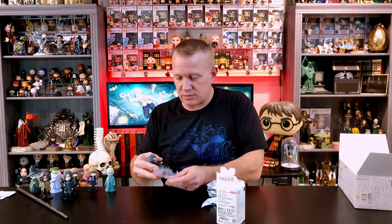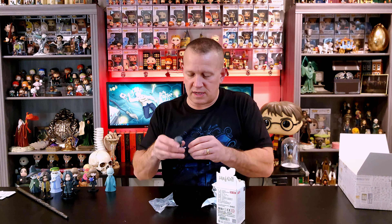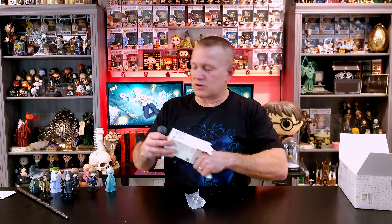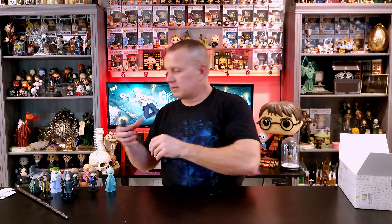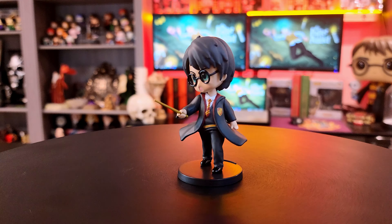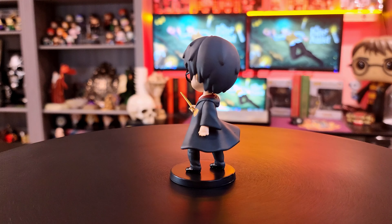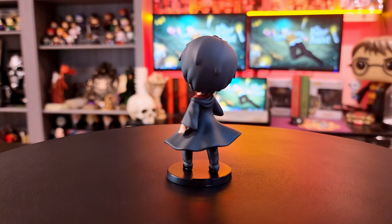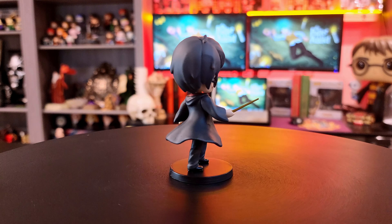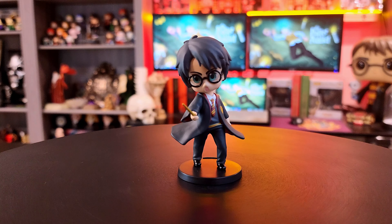Let me get his wand out — we'll see if this one goes in his hand as easily as Snape's did. It looks like it will cooperate. We have Mr. Harry Potter in his Gryffindor robes, looking like he's yelling — maybe Expecto Patronum. He's got his ties popped out of his vest and his robes are swinging around as he's yelling out some kind of spell. Maybe Expelliarmus. He does look amazing, very very cute. I think they did a great job on Harry.